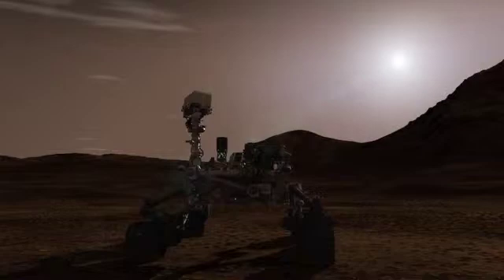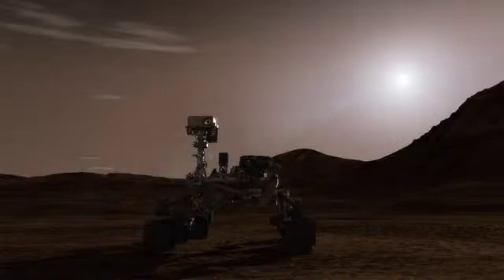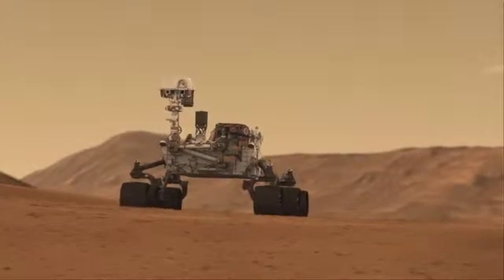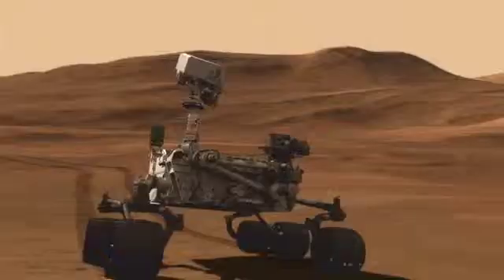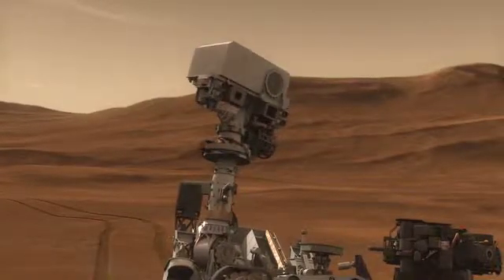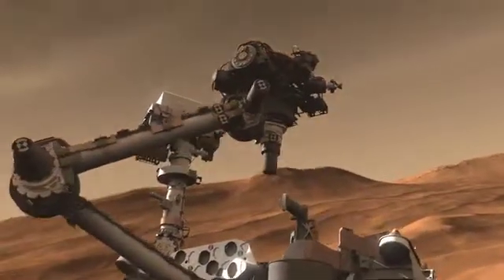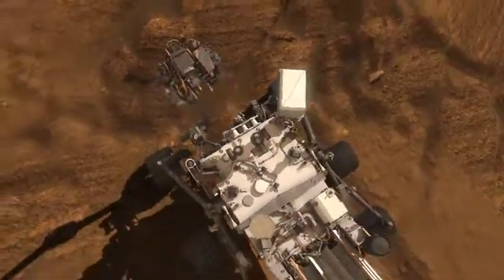One of the first things Curiosity does after landing is to deploy the mast, which supports many cameras and instruments. Curiosity shoots a laser at an interesting target. This helps us quickly understand the kind and composition of that target from a distance of up to 30 feet. If the target's worth a closer look, Curiosity can drive up and inspect it with the instruments and tools at the end of its arm.